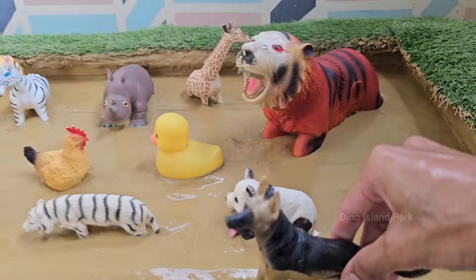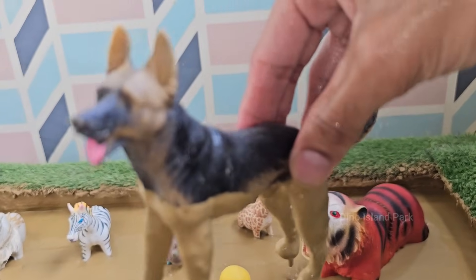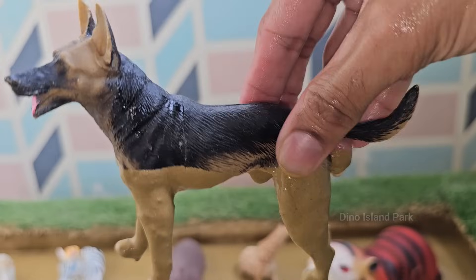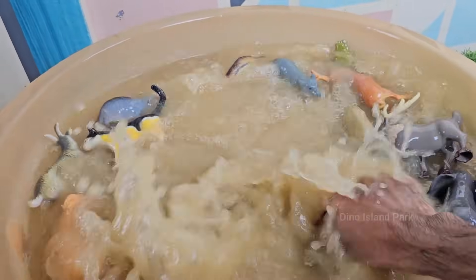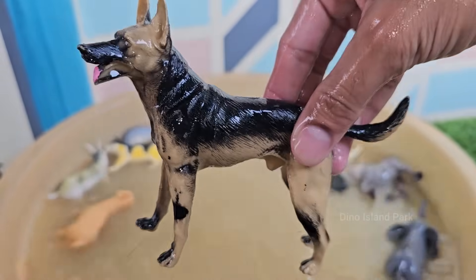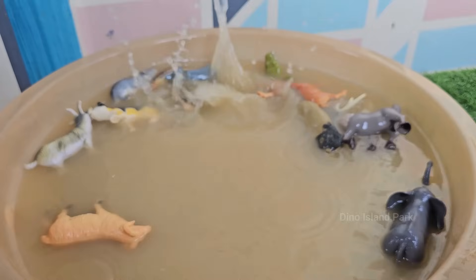Dogs were domesticated from wolves over 15,000 years ago and have been humans' companions ever since. Dogs have up to 300 million smell receptors, compared to about 6 million in humans. Dogs communicate through barking, growling, whining, body language, and facial expressions.